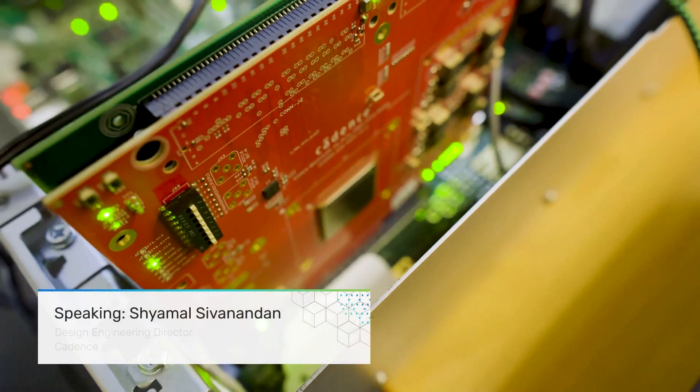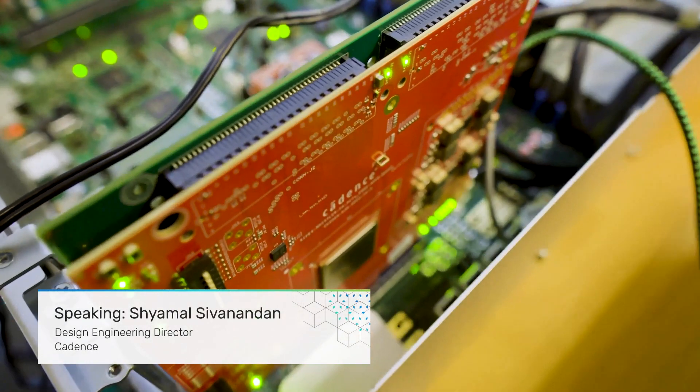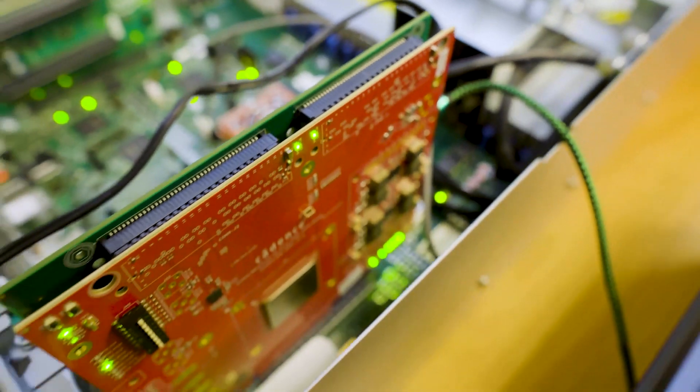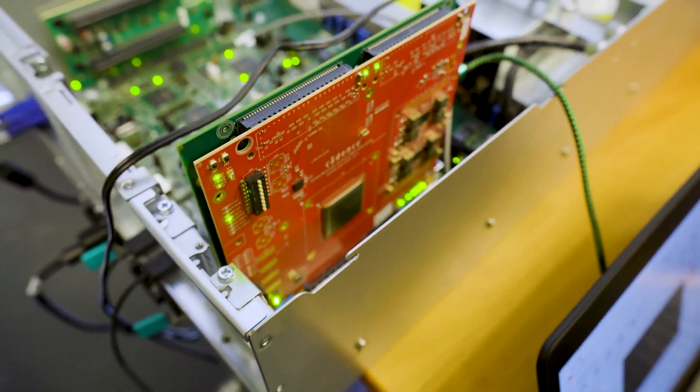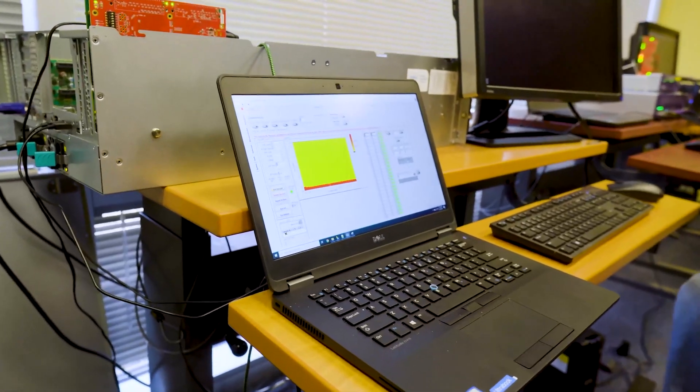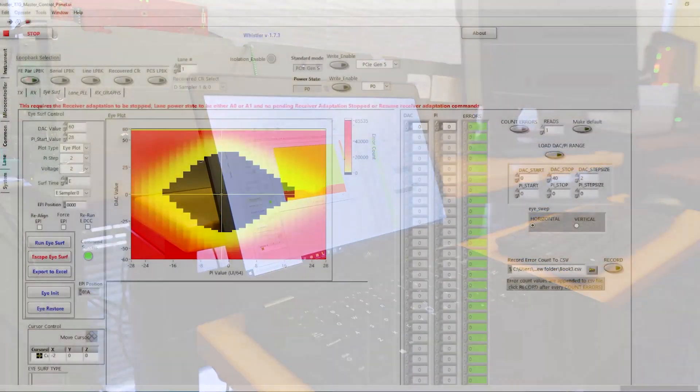As you can see here, we have our PCI Gen 5 subsystem IP on a Cadence apps board. The interop test will be run on an x8 implementation. The host being used is the Intel Gen 5 server platform. As can be seen from our graphical user interface, we are currently at Gen 5 in L0 state. The ISERV feature on our IP is non-destructive and is running live during mission mode traffic.